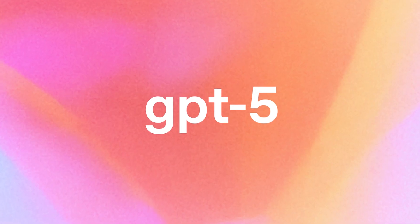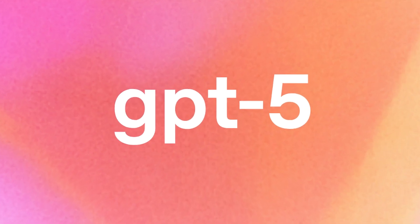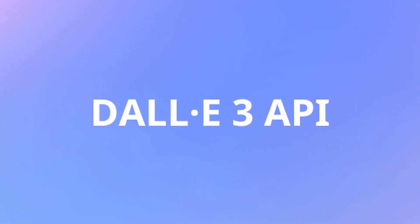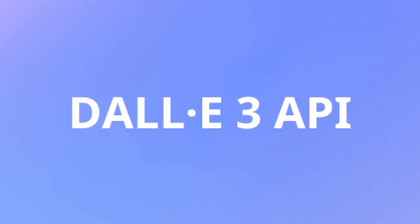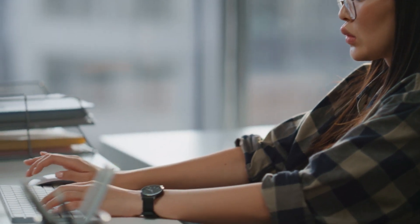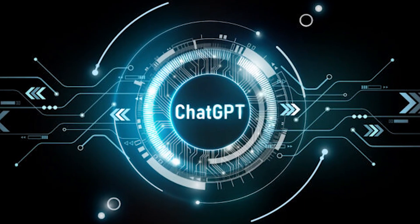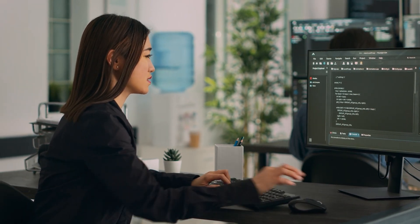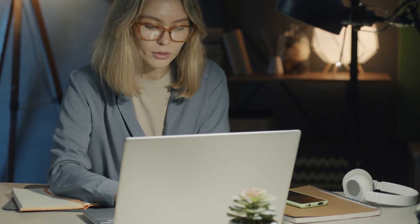GPT-5's multimodal reasoning is a massive leap forward. It can interpret and discuss images just as well as text — analyzing charts, summarizing photos or diagrams, answering questions about pictures. It integrates seamlessly with DALL-E 3 for image generation, so you can ask it to create or edit images by description. In practical terms: you can screenshot an error message and get a diagnosis, upload a chart and ask it to explain the trends, or even show it a whiteboard sketch and have it turn that into actual code. The barrier between visual information and AI understanding has essentially disappeared.